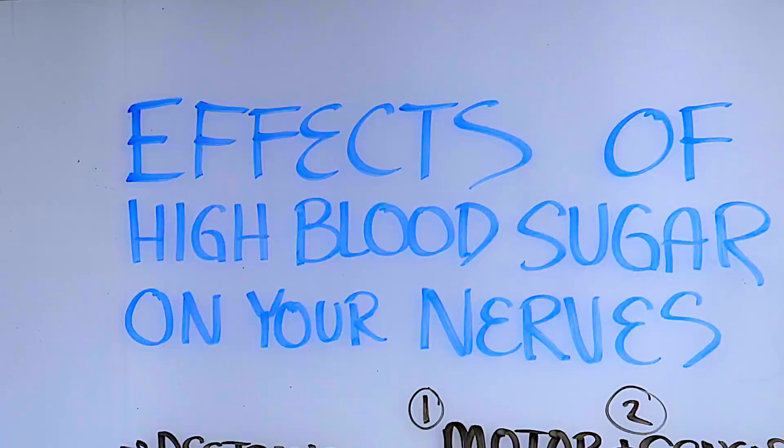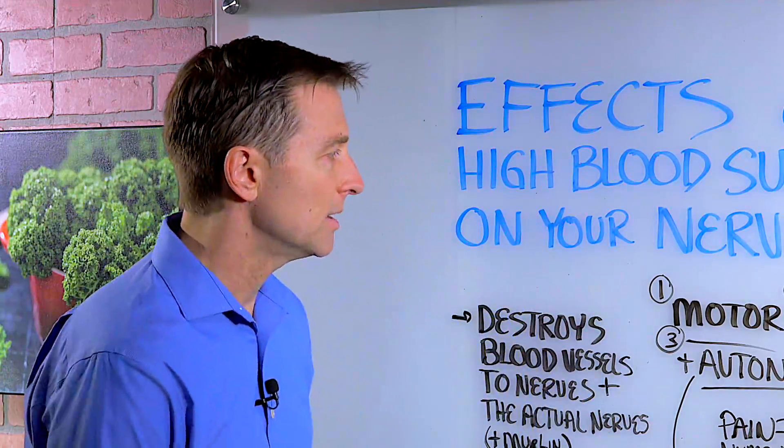I want to create a video on the effects of high blood sugar on your nerves. There are three types of nerves that could be affected.